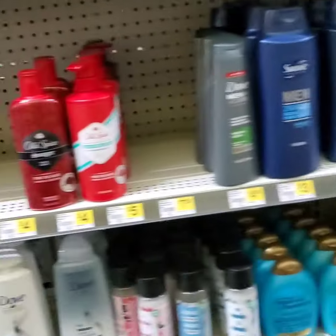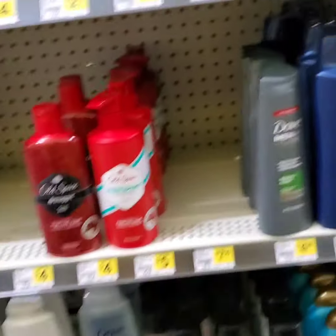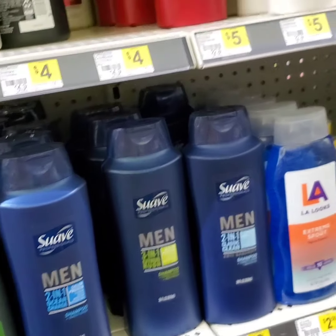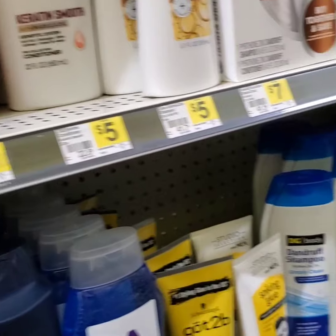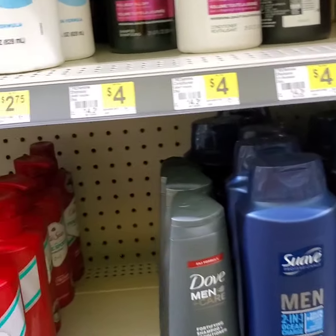I'm about to pick up this TRESemmé. We have a coupon $4 off of two. We don't want the $5 one — we want the $4 ones. We're going to get two bottles of TRESemmé. We're going to take $4 off. It was $8, but we're going to take $4 off, leaving us to pay $4 — or just $2 a bottle.